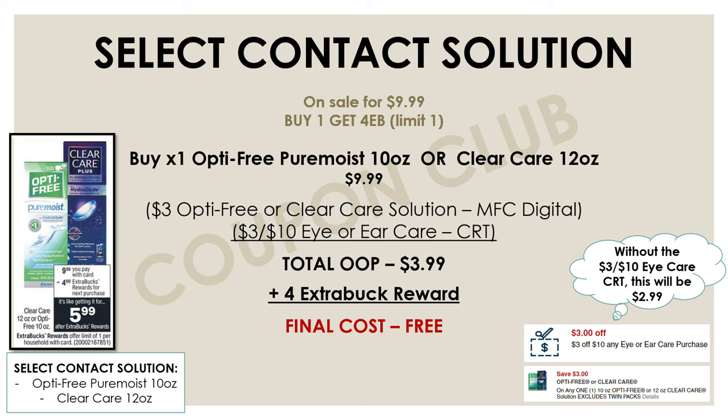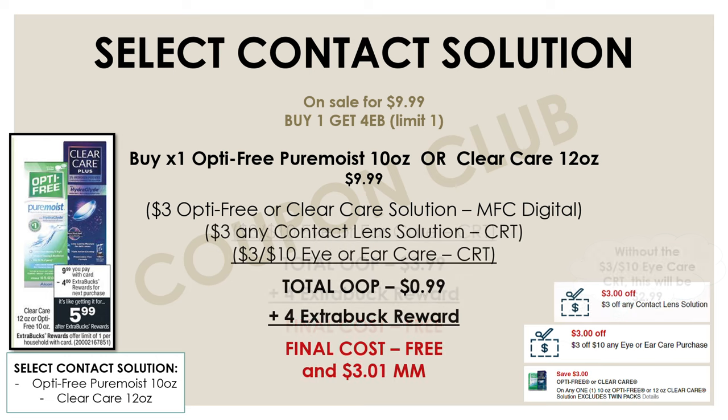If you guys have a couple of CRTs on your account, this can actually be a freebie. To get it for free, pick up one contact solution, use the $3 manufacturer digital, the $3 off $10 eye or ear care CRT, and another CRT for $3 off any contact lens solution. That's $9 in coupons, bringing your out of pocket down to just $0.99. With the $4 extra buck back, this is completely free and about a $3 moneymaker.